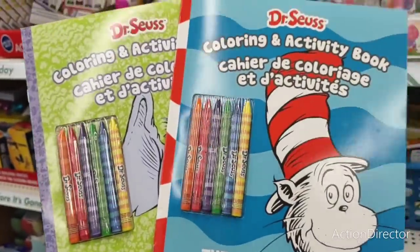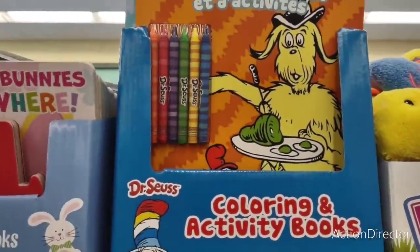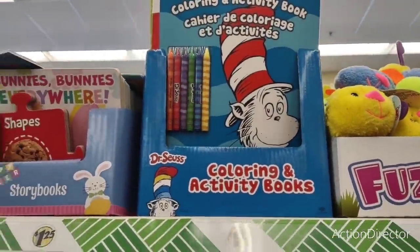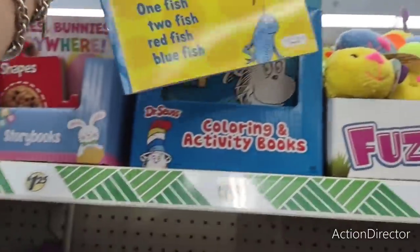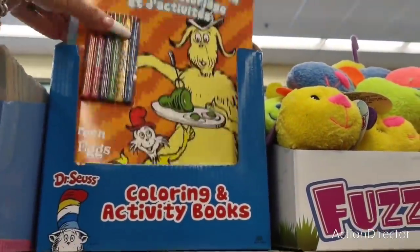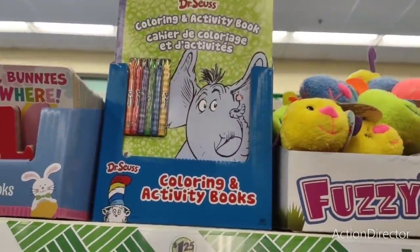For the baskets — Dr. Seuss coloring and activity books. They come with crayons: 'The Cat in the Hat,' 'Horton Hears a Who,' 'Green Eggs and Ham' — the book that actually taught me how to read — and 'One Fish Two Fish Red Fish Blue Fish.' Such a good deal: fun AND educational, and you get the crayons. Totally cute for basket stuffers or for keeping kids busy at Easter.